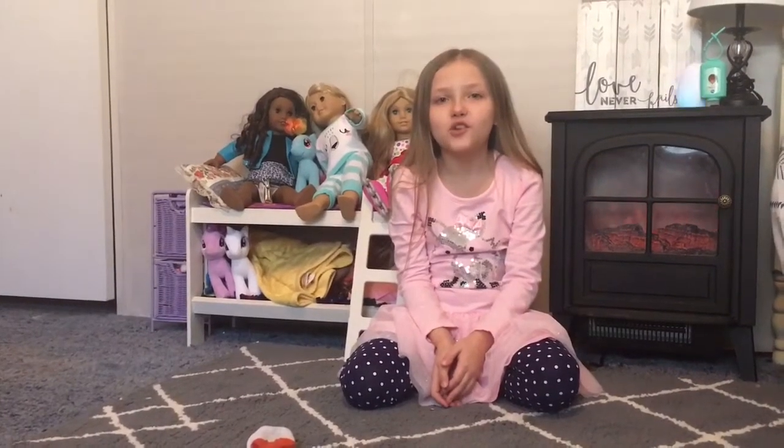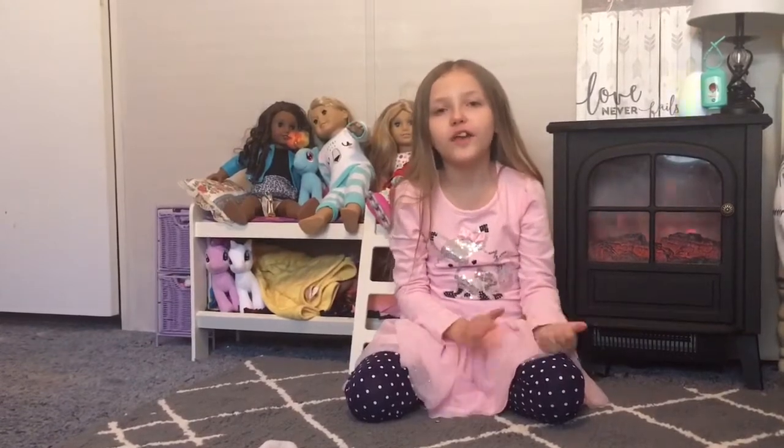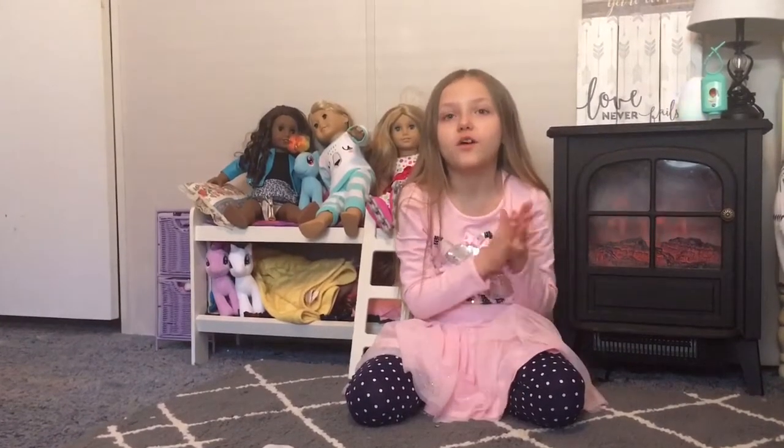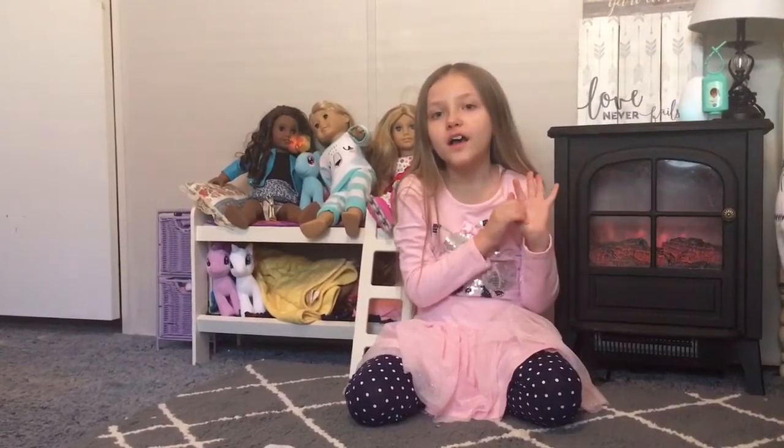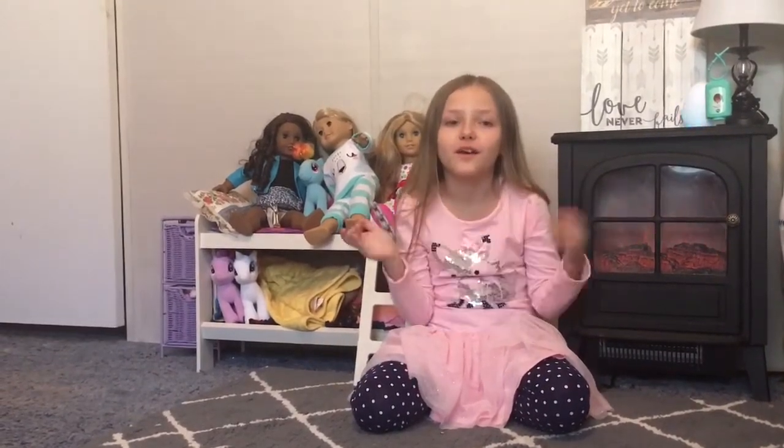Hey guys, today I'm going to show you all the presents that I got. I'm so sorry I wasn't able to do a video on Christmas morning, but I just got sidetracked because it's just so fun opening up presents and I woke up so early.